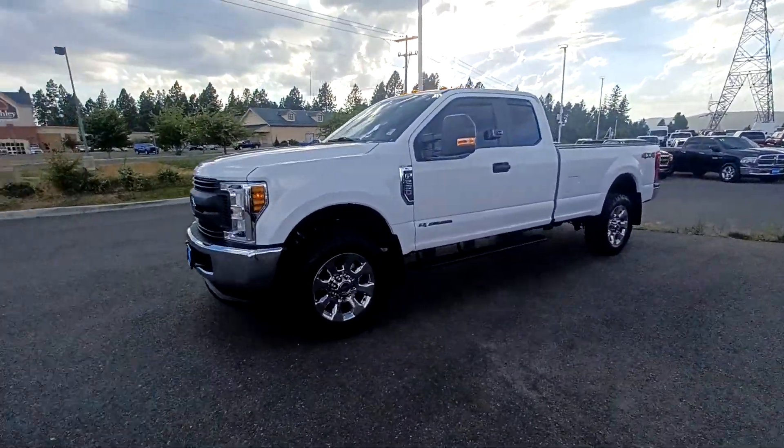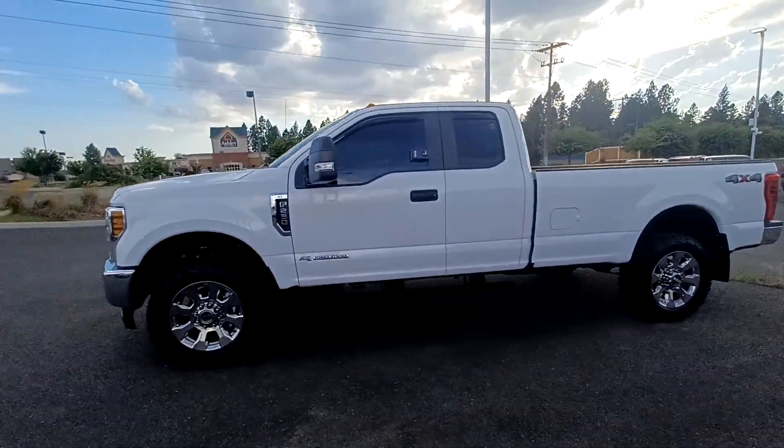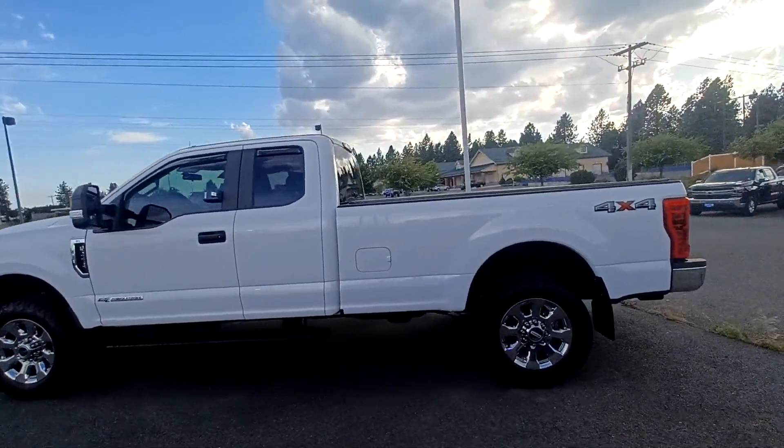Howdy there boss, this is Christian Belding at Spokane Lithia Dodge. I told you I'd shoot you this quick video on the truck and we're going to cover it.